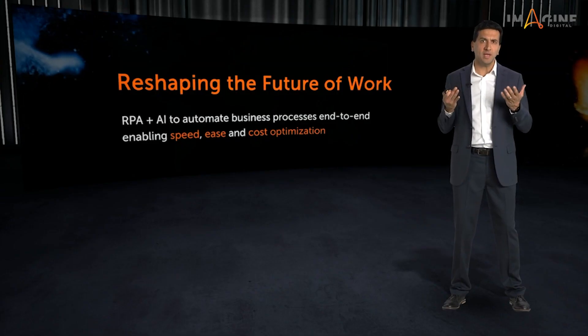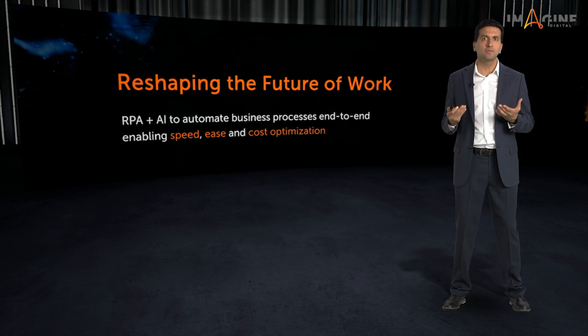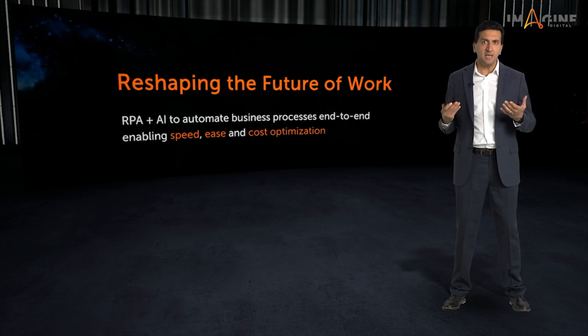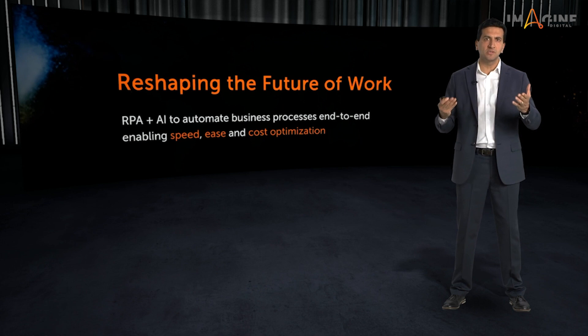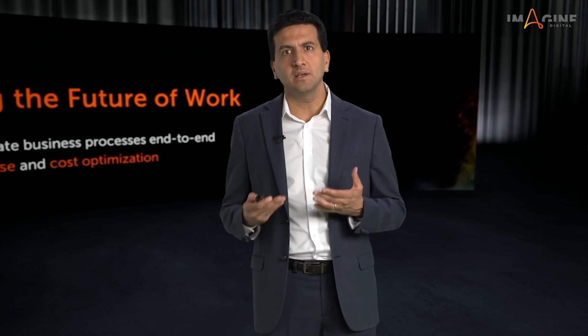We need a new way of doing things so that we can easily automate most of the business processes out there easily and cost effectively. We need RPA combining with AI to deliver end-to-end business process automation at high speeds, lower costs, and business friendly ease of use.